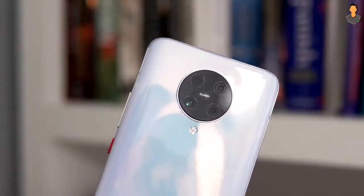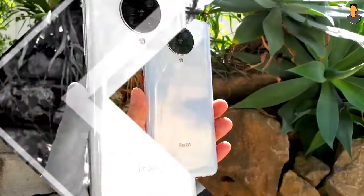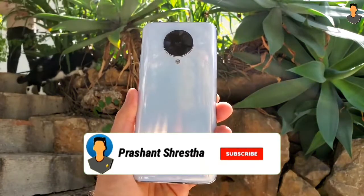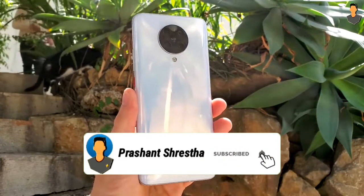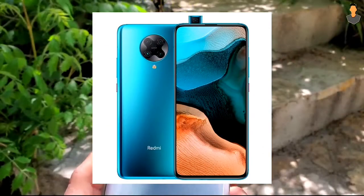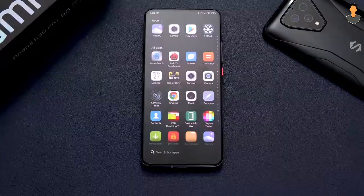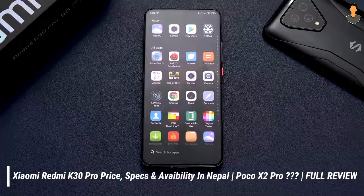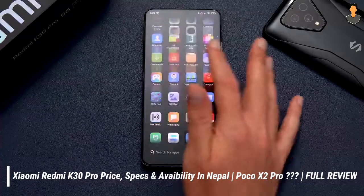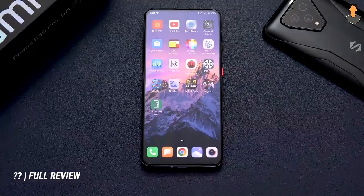Hey guys, this is me Prashant Sveshtra and you are welcome to a brand new video of our channel. So today we are going to talk about the Redmi K series - this is the Redmi K30 Pro. We'll cover the full specifications, details, and the price for Nepal.